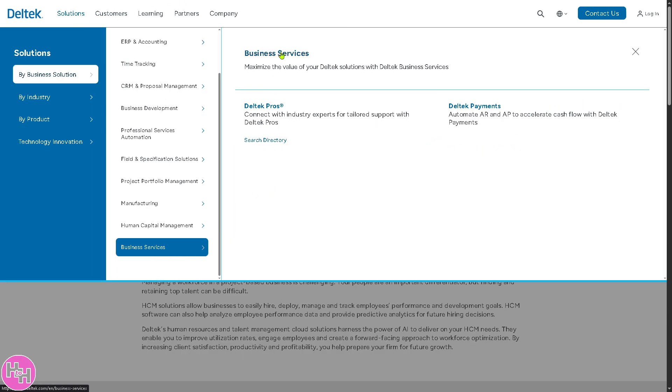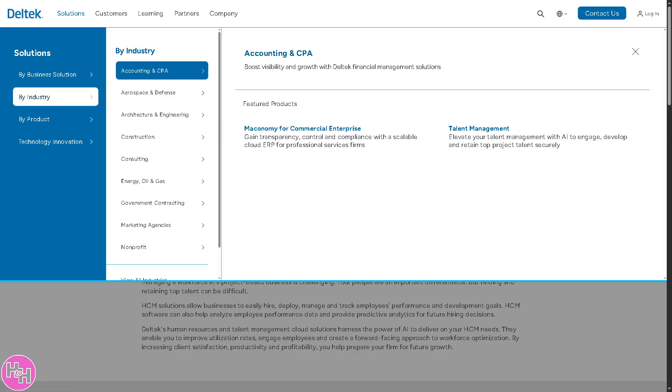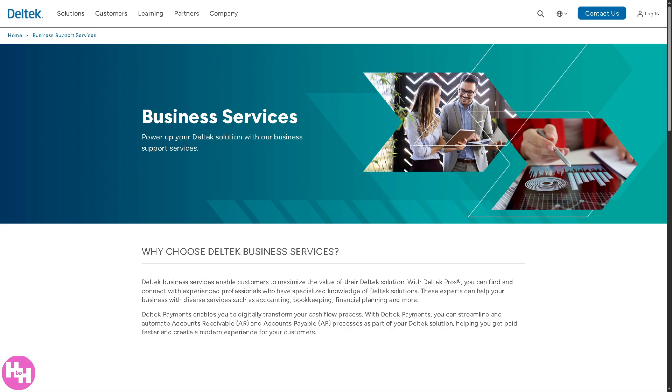Let's talk about Best Business Services. If you click that, you'll be forwarded to a section that provides industry-specific solutions for consulting, marketing, IT, and other service-based firms. It provides tools to streamline operations, boost margins, and scale businesses efficiently.